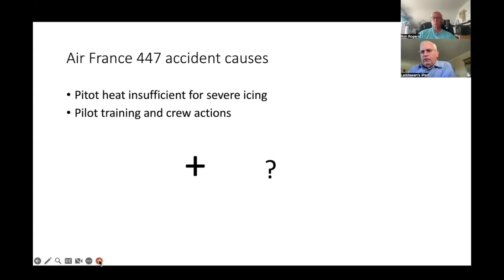Once they investigated the accident — it's a French-made airplane on a French airline — it was investigated by the BEA, the French authority for investigating accidents, similar to our NTSB. The causes listed were: pitot heat insufficient for severe icing (the icing was more than anticipated, which was eventually fixed), and the other causes all centered around pilot training and crew actions. If you lose air data there's a procedure, and the crew did not follow it. The BEA said training could have been better.